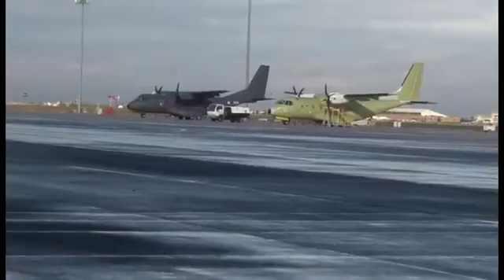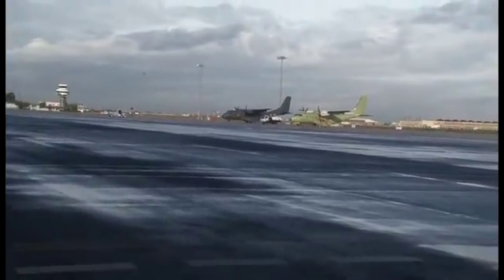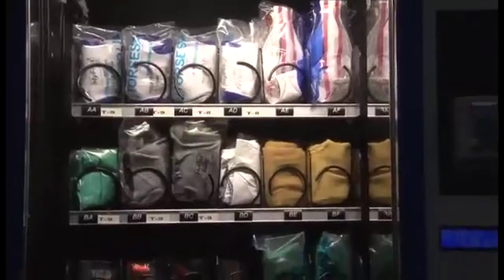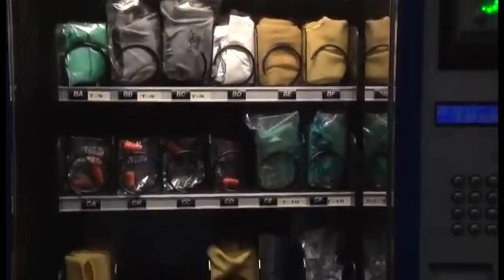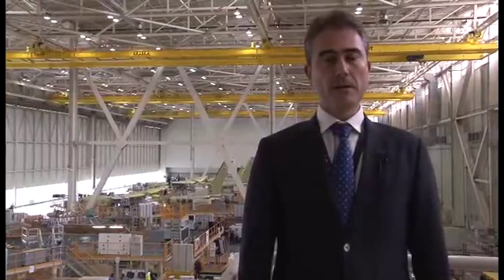What are the manufacturing processes before all the various components arrive at the final assembly line? We have a lot of components coming from every part of the world — from Indonesia, Chile, Turkey, and Portugal, among the most important. Other components are manufactured in local companies in the Andalusia region, in Seville and even in Cadiz.